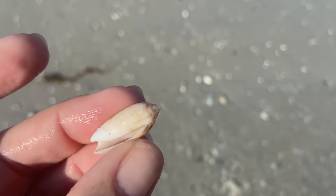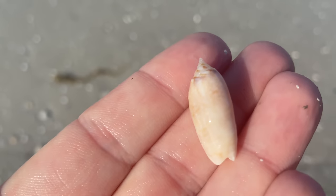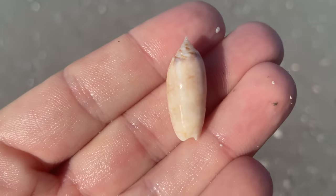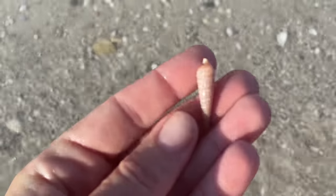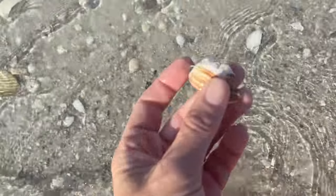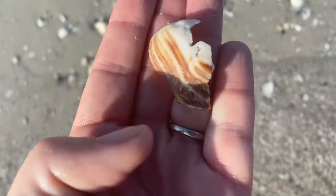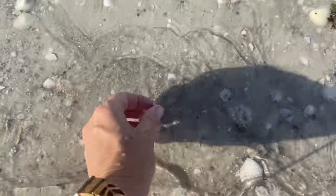Another lettered olive — nice and pointy. Almost thought that might be golden, but I think that's just kind of a light lettered olive. Looks like I spied another auger. And then I spied this — I don't know what that is. Maybe a piece of a mossy ark. I don't know, it was just a mystery.